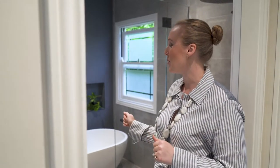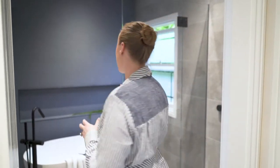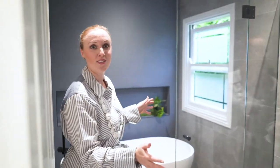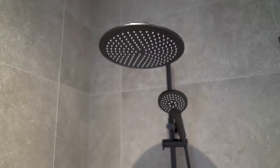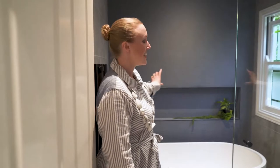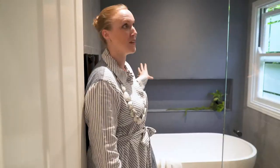This is called the wet zone. What we've done here is put in an amazing freestanding bath which is a stone bath, so it has a beautiful finish and texture to the surface. In this corner we've got an oversized shower with frameless glass so it doesn't enclose the space at all. We've also incorporated a recessed niche which is perfect for shampoos and conditioners, and for a bit of display as you can see with the greenery.